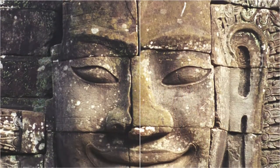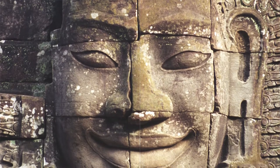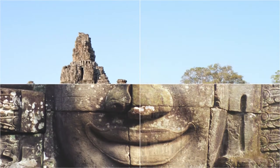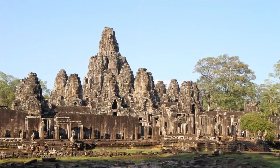The current main conservatory body, the Japanese government team for the safeguarding of Angkor, has described the temple as the most striking expression of the Baroque style of Khmer architecture, as contrasted with the classic style of Angkor Wat.